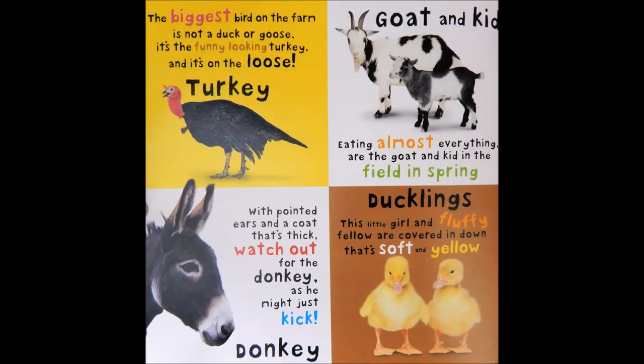The biggest bird on the farm is not a duck or goose. It's the funny-looking turkey, and it's on the loose.